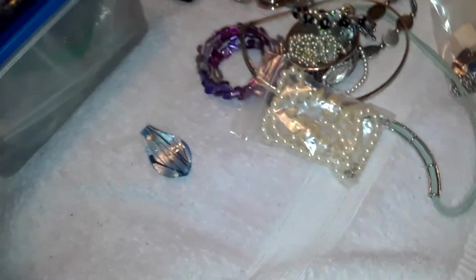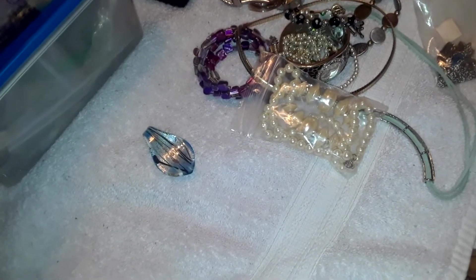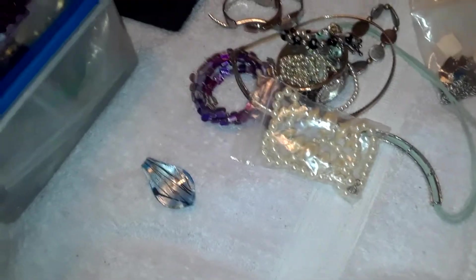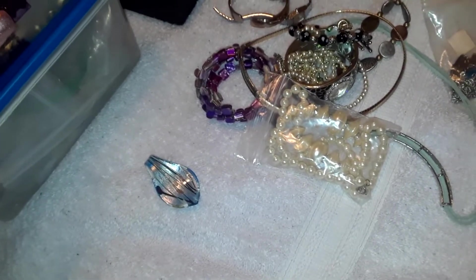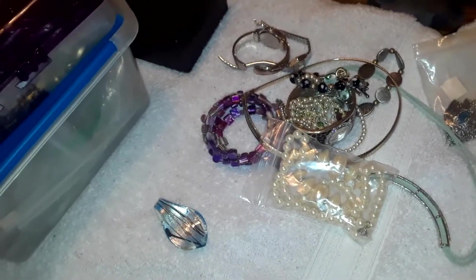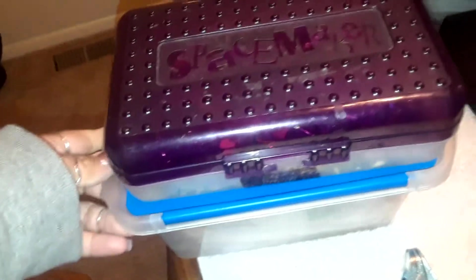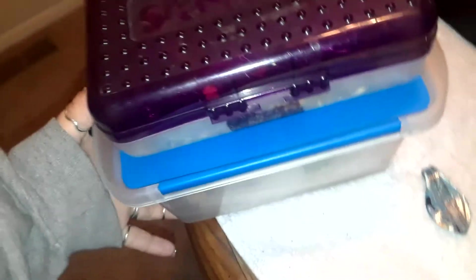Definitely worth it though. As far as the price of the collection — just a lot of work sorting and listing. I spent two hours the first night on it, four hours the night before last sorting, and then another two hours today sorting. And I'm not even halfway through it — I haven't even finished the silver and I've only gotten these two little boxes done.